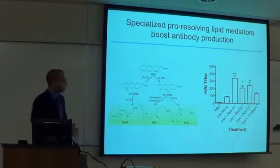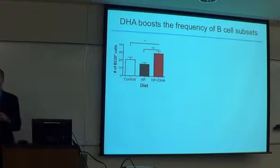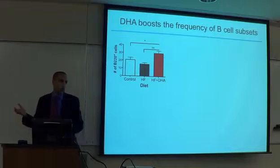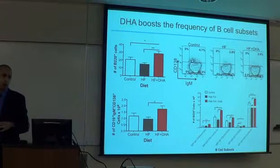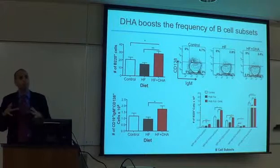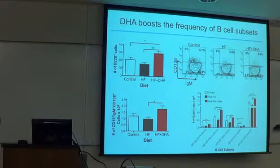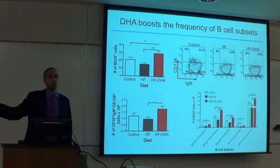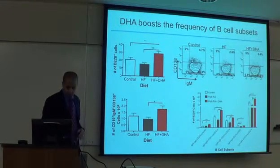We think these SPMs are the mechanism by which DHA is turning on antibody production — they target receptors, turn on genes, drive B cell proliferation. We've been following through on this: injecting these molecules independently into animals in a vaccination model using the 2009 H1N1 vaccine shows that compared to vaccine alone, injection of these SPM molecules really drives antibody levels up — independent of any diet. This tells us these molecules are clearly capable of turning on antibody production, presumably by targeting B cells.